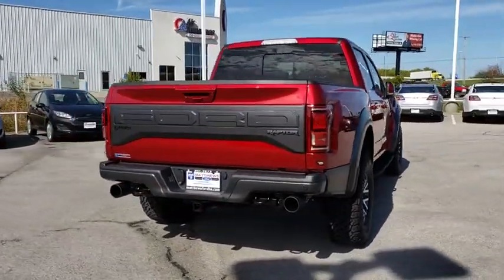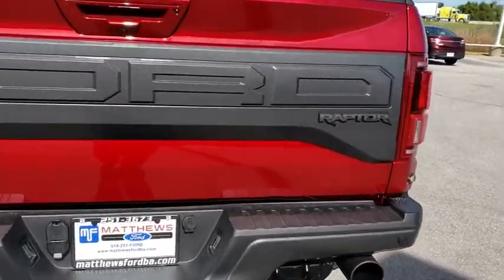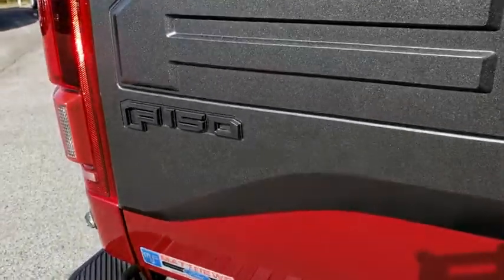Keyless entry, stability control, traction control, tow hitch, backup camera, anti-lock braking system, steering wheel audio controls, leather-wrapped steering wheel, Bluetooth.